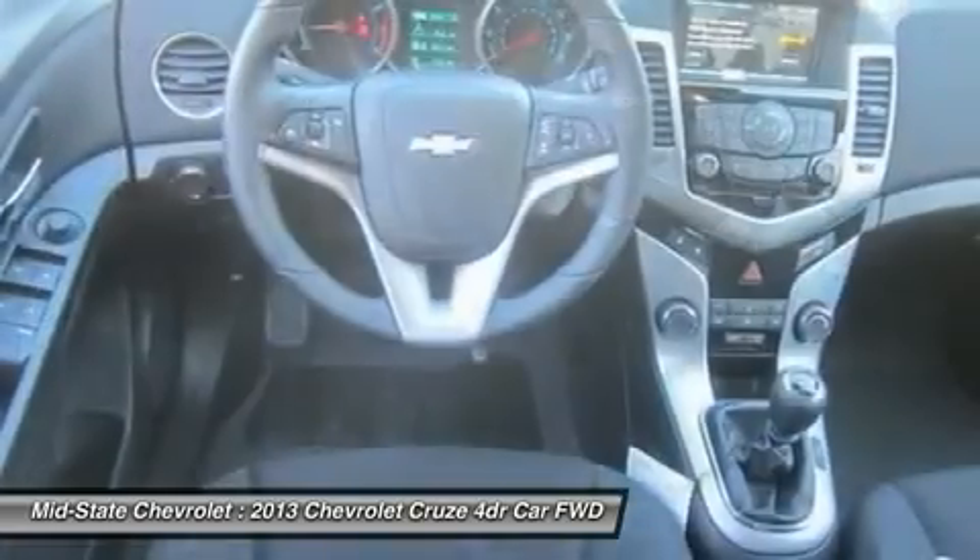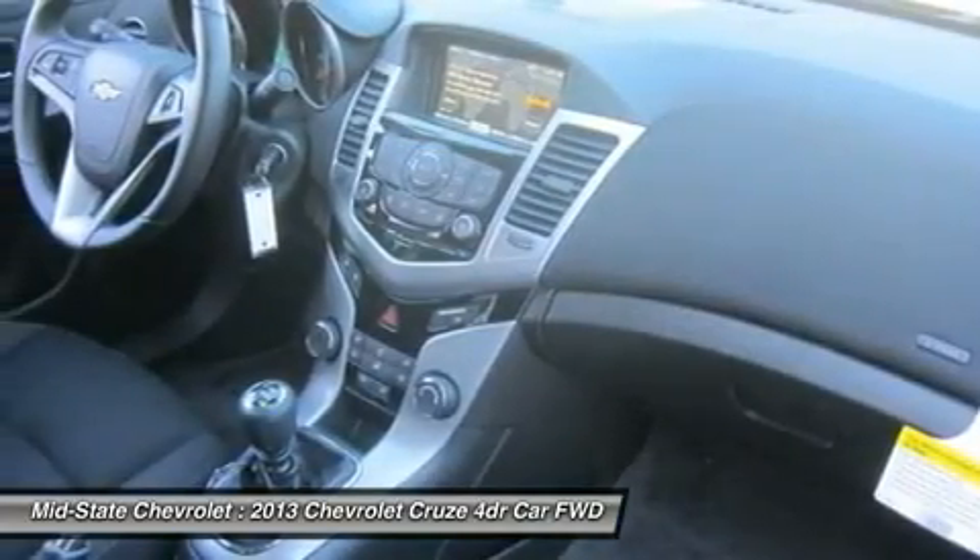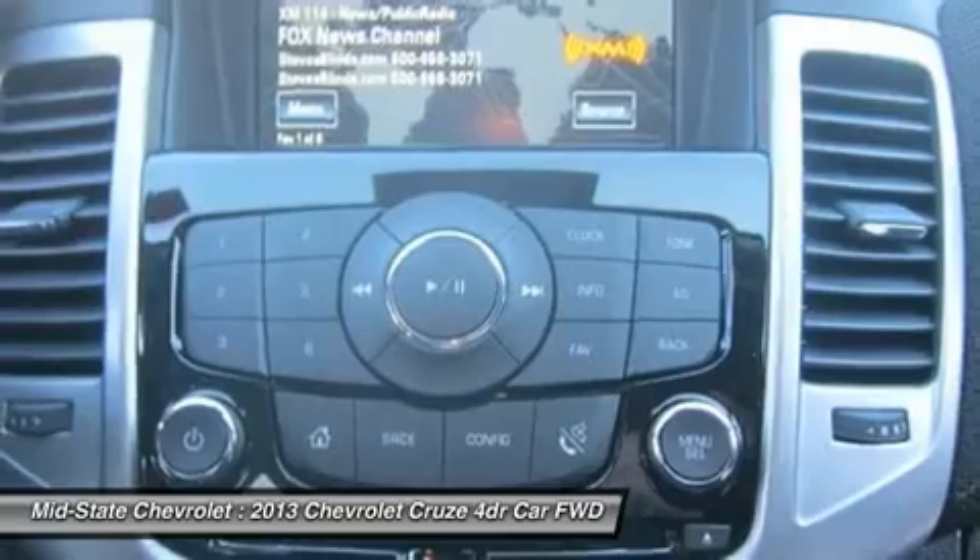Floor mats, aluminum wheels, cruise control. A vehicle like this doesn't come along every day. Come in and get it before someone else does.